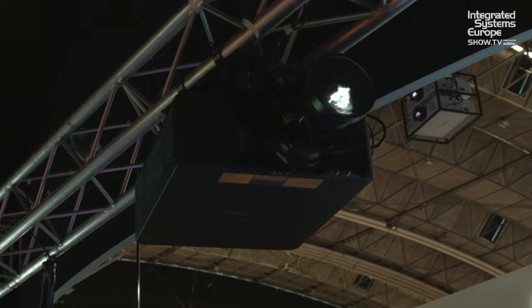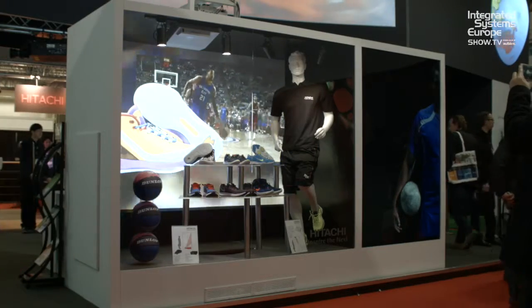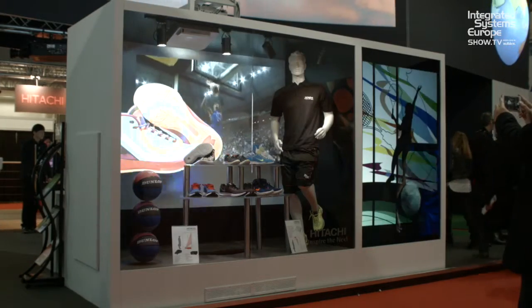Over my left shoulder there is a retail application — that's with our 8,000 ANSI lumens WU8750 product. It has a portrait conversion lens, so the projector itself is in the normal orientation, however the image comes out in portrait mode, so the lens does that. That helps where space is tight in a shop window environment for that reason.